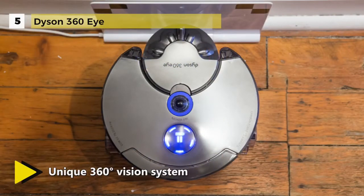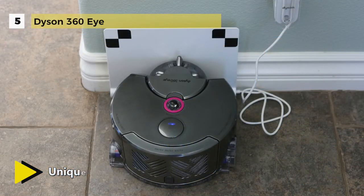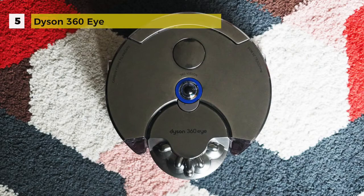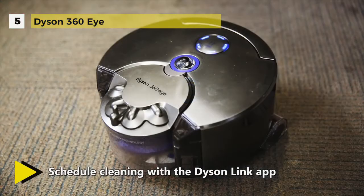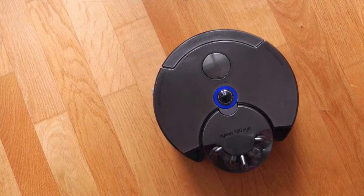So it knows where it is, where it's been, and where it's yet to clean. This is the only robot vacuum cleaner with continuous tank tracks. It comes with a full-width brush bar with carbon fiber filaments, one of the latest cleaner head technologies. Just like its full-size machines, the Dyson Link app extends the functionality of your Dyson 360i robot vacuum.